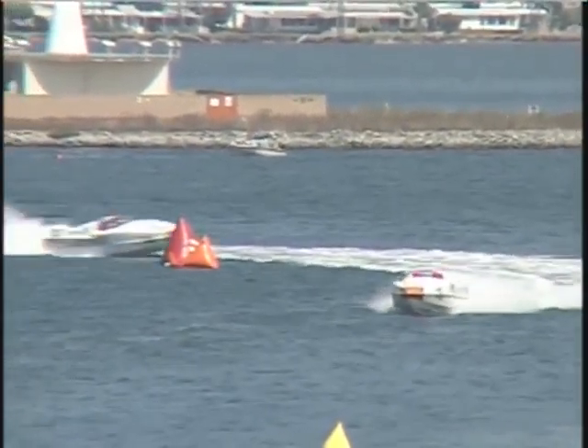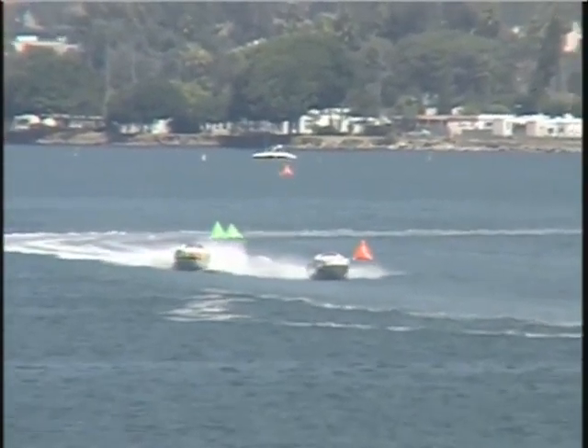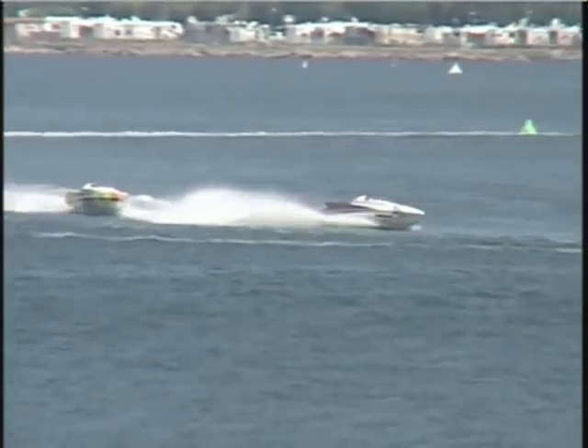Why would you not want to be in San Diego? It's definitely a fan day here with this weather. We couldn't have asked for better weather anywhere in the country. And here we are in San Diego — great weather and great powerboat racing as we take a look at Oregon Custom Marine.